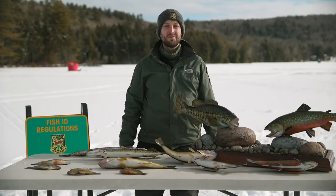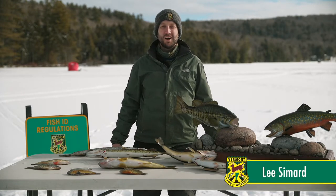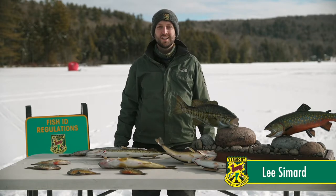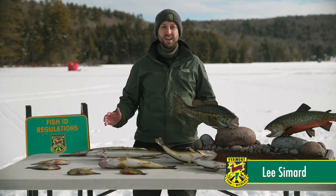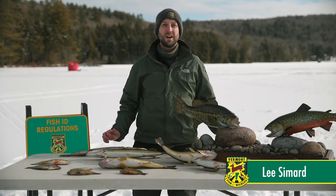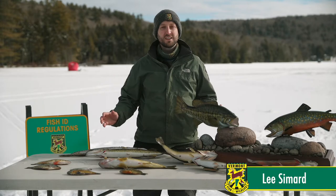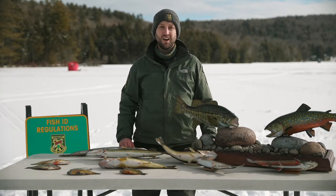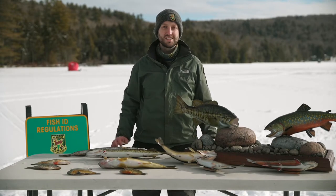Hi everyone! Welcome to the Fish ID Station today. My name is Lee Simard and I'm a Fisheries Biologist with the Vermont Fish and Wildlife Department. Today I'll be going through some of the commonly caught species that you might encounter while going out ice fishing here in Vermont, as well as some of the characteristics you can look for to know what species you've caught and where you might find them.